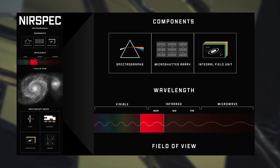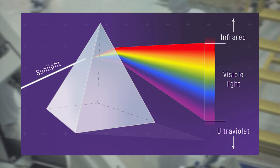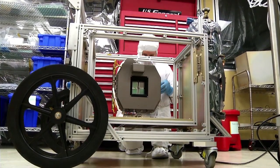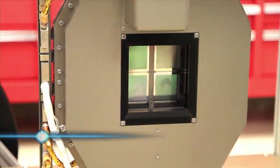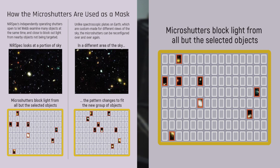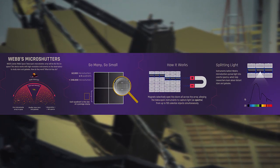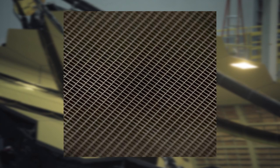The near-infrared spectrograph detects near-infrared waves. A spectrograph is used to break light into its component colors. Webb's near-infrared spectrograph is equipped with a micro-shutter array made of silicon nitride wafers, which allows it to observe 100 objects at the same time while excluding other objects from view.